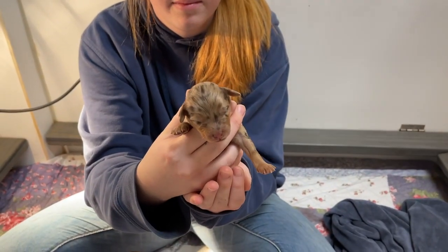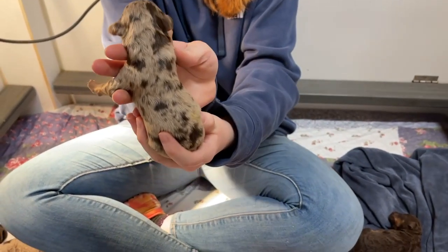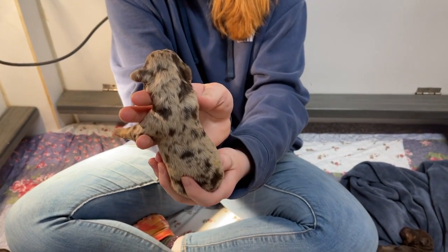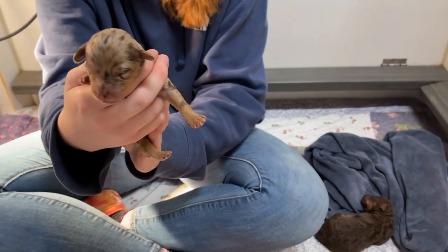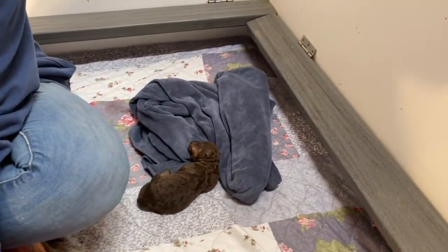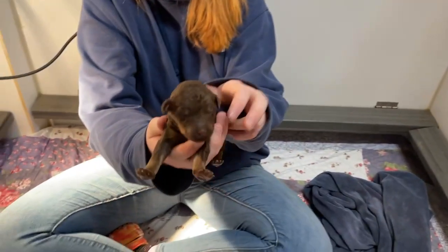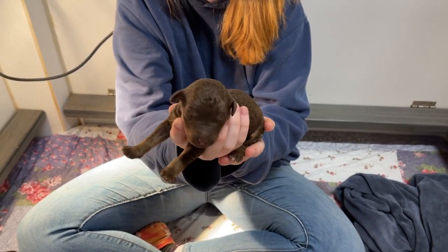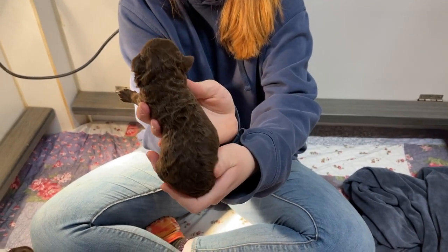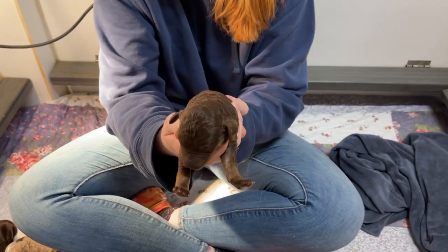Another one. That one you can see is a tricolor because she's got the brown points on her feet. And one more solid chocolate — she's actually a phantom as well, where she's got the lighter tan points on her forearms and her cheeks.